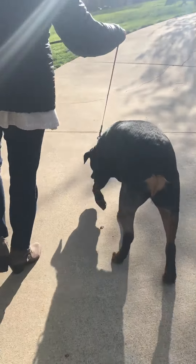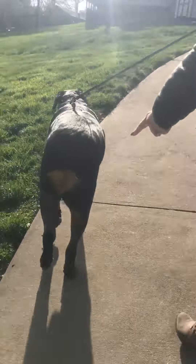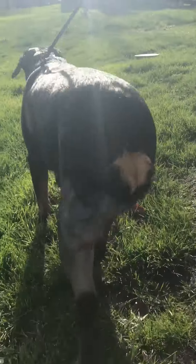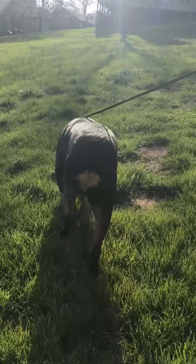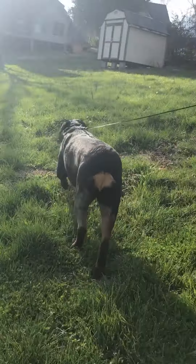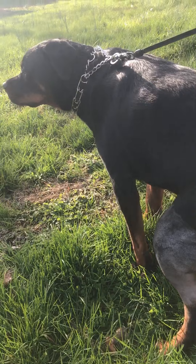We're on day one after Shelby's TPA surgery on her left leg, and as you can tell, she's doing great. We're only allowed to let her go to the bathroom, and she can be out with us a little bit. You can see there she's putting a little weight on it to walk and to go to the bathroom.